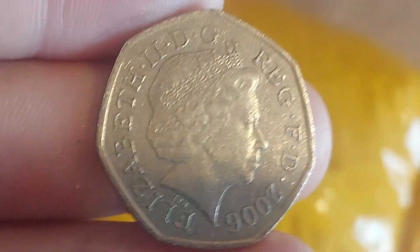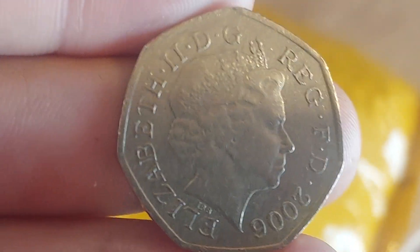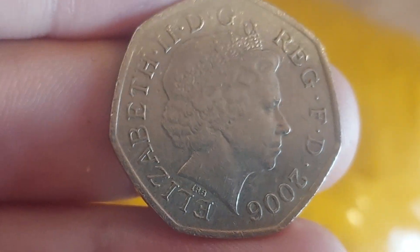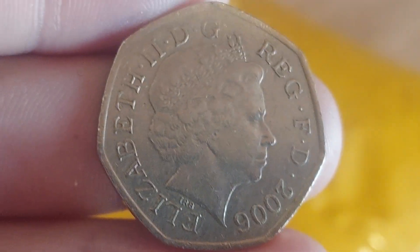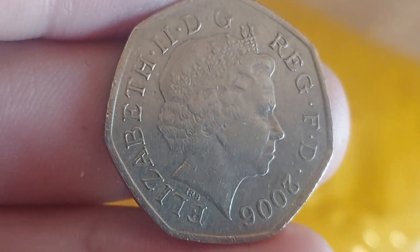Hi guys, Dan's Dollars here, a very good morning to you all. I hope you're all well at home and enjoying your weekend. I took the boys down to see a local cricket match yesterday — real good fun in the sun — and I also picked up a commemorative coin.